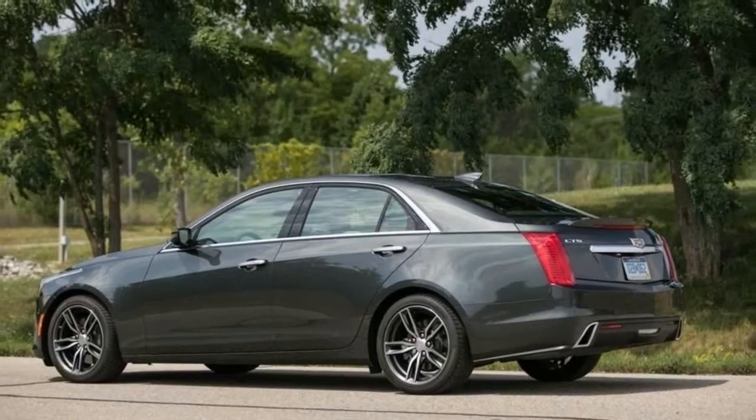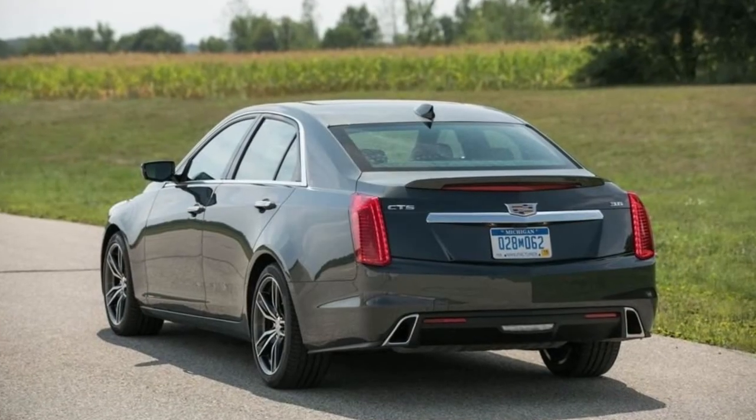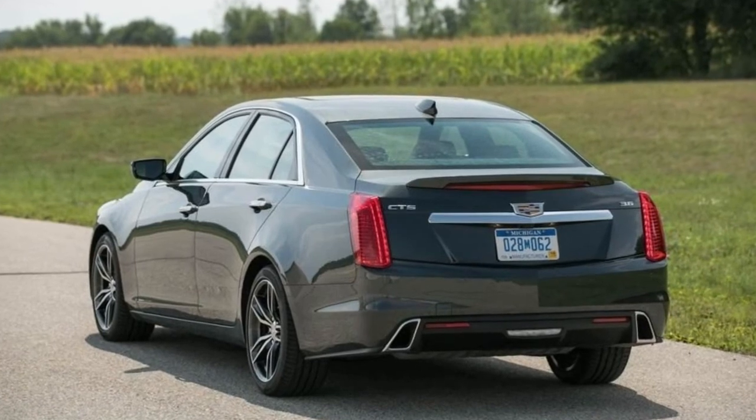Lows: middling powertrain refinement, cramped backseat, lackluster cargo capacity. Verdict: this Caddy zigs, but its luxury-car mission zags.